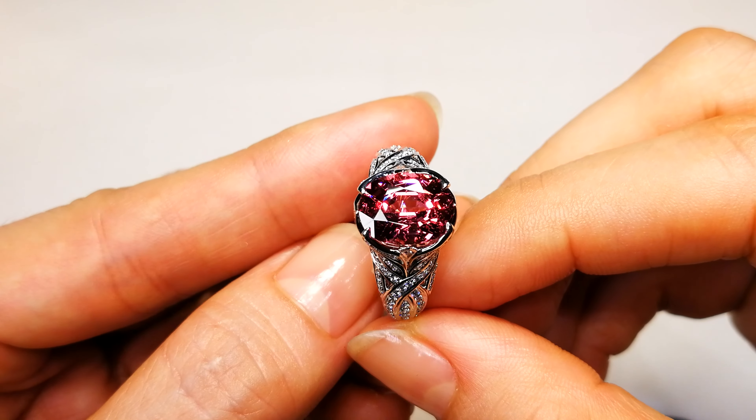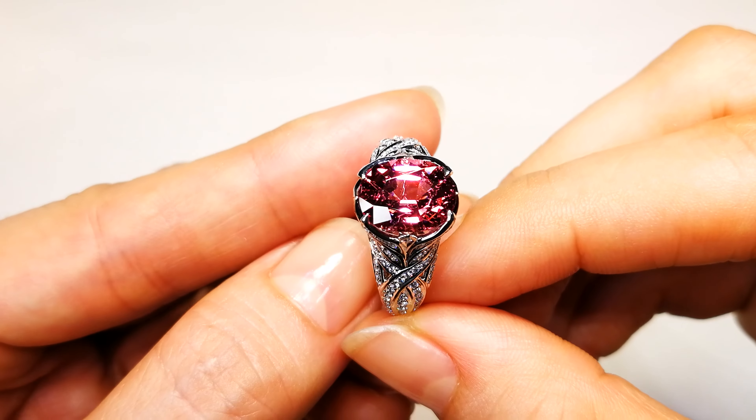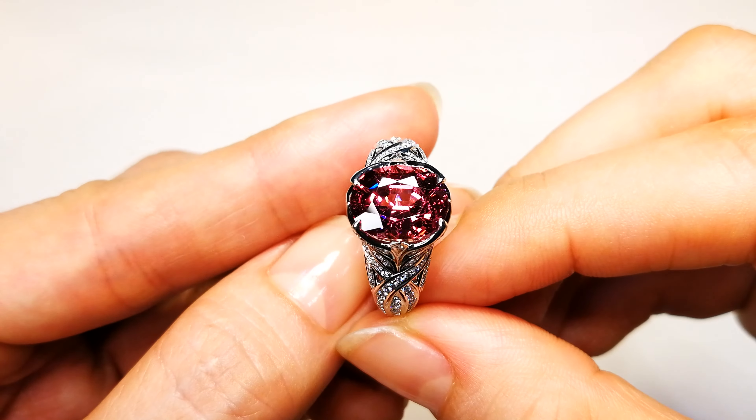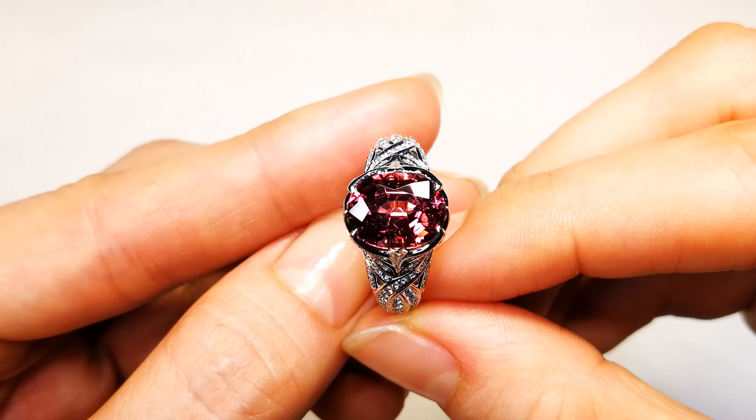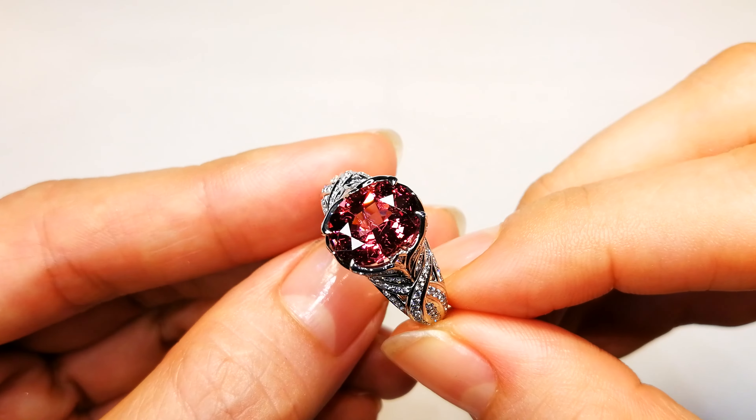This one has an amazing red color as well — vibrant, intense color. It's a great size, 3.37 carats. The design is perfect, hits all the points. Just extremely collectible if you like those historical gemstones.